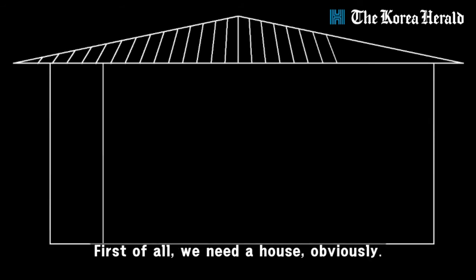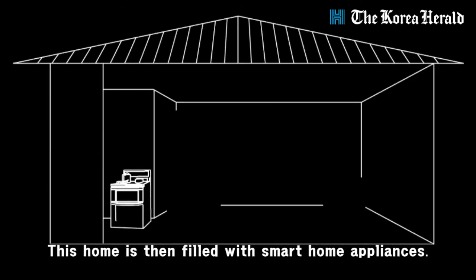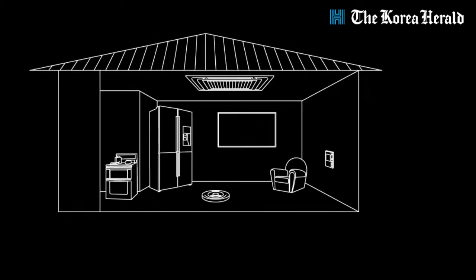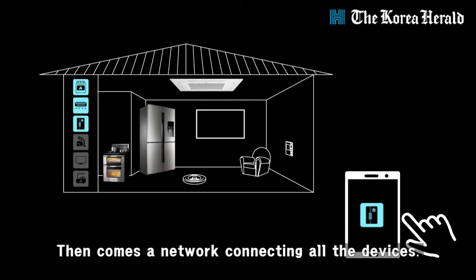First of all, we need a house obviously. This home is then filled with smart home appliances. Then comes a network connecting all the devices.